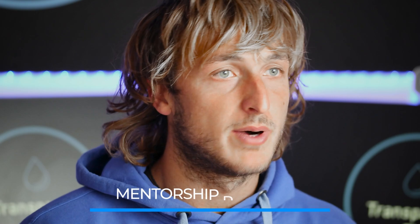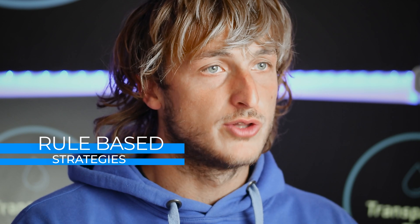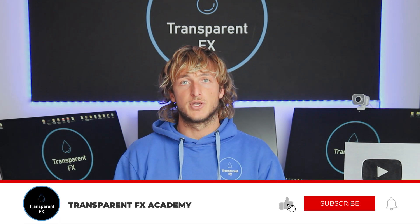Now if you don't know what I'm speaking about when I say market environment shift and valid entries, that is all part of the mentorship program which you can now access completely for free. The link is in the description and I really suggest that you go and check it out, because you can learn all the rules of the strategies and you will find a lot of valuable content inside of it.